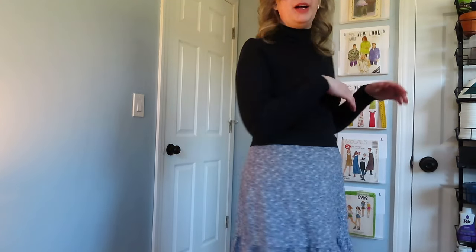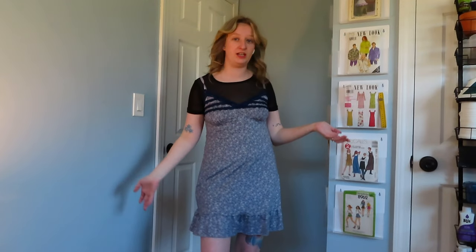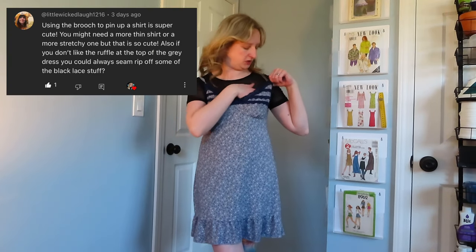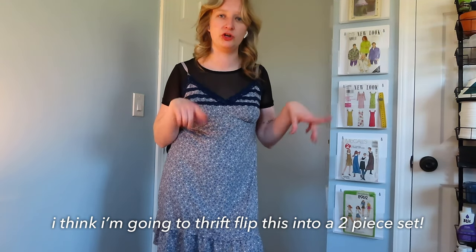Before putting the mesh shirt on underneath, I wanted to try making the dress into a skirt like I did with the last item. I do think this is wearable — I don't feel like I'm obviously wearing lingerie or pajamas. I think it could work, though a different color top would work better than my black. And here it is with the mesh top underneath — I don't think this is bad at all. I think if I seam rip off most of the lace I'll like it a lot better, and I think the slip as a flowy skirt is a good idea.